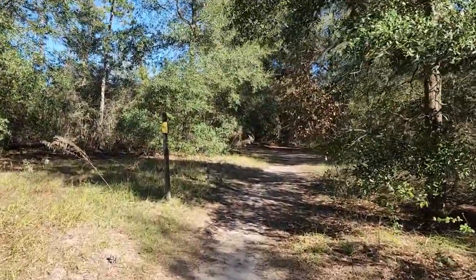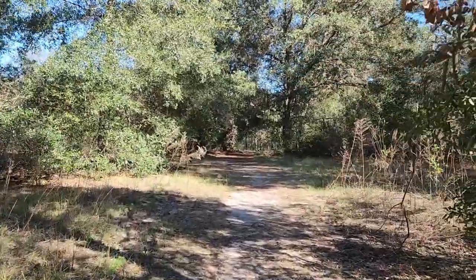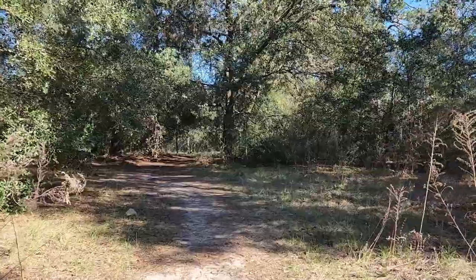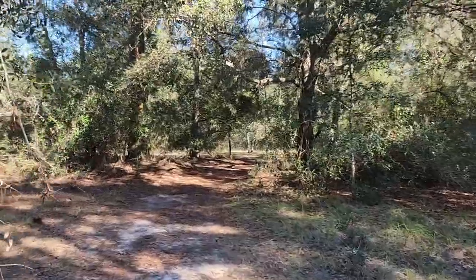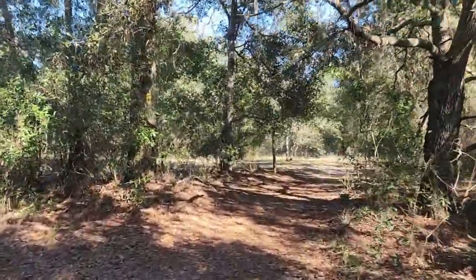This is what the trail is looking like. There's another group in front of me. It's a nice hike — I'm glad I'm not hearing traffic noise despite being this close to 75. You kind of feel like you're really back in here. I like the ease of the trail too — this is a very easy hike.